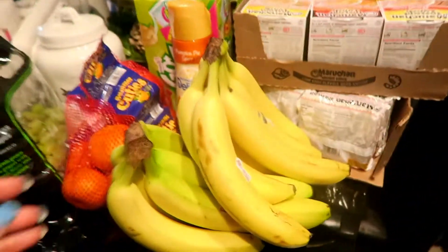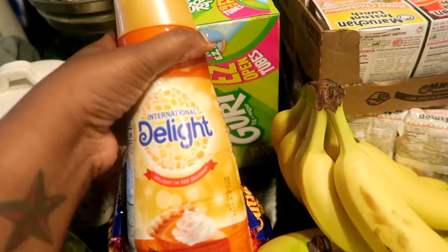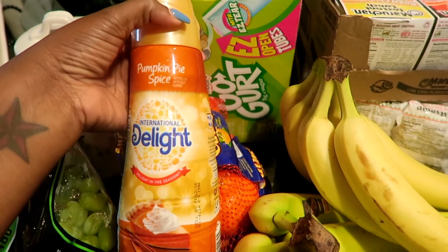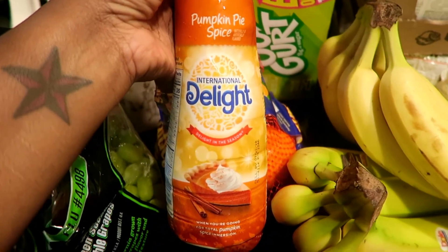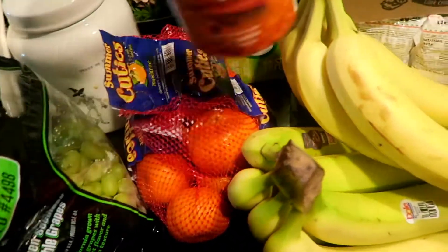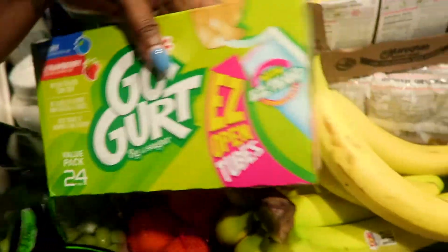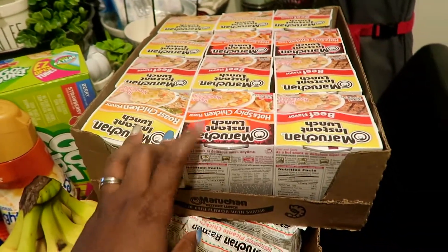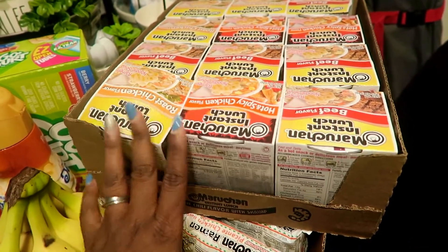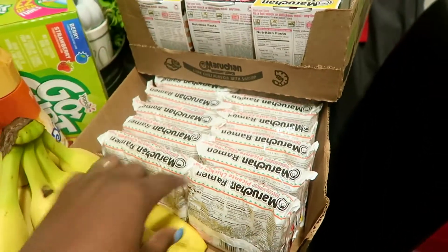Over here we have bananas, oranges, and grapes. I also got pumpkin pie spice creamer — I had to get it and I'm going to stock up before it goes out of season. I got Go-Gurt for Destiny's lunches, and my husband picked out a bunch of soups — chicken and beef flavors. We don't eat shrimp or pork.